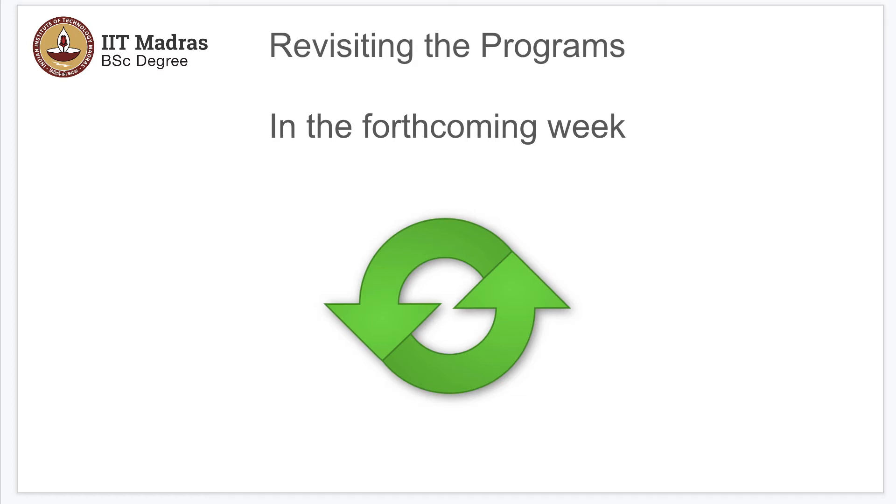Write corresponding programs for those questions, and then the same code will be revisited in the forthcoming weeks, and we will show you how you can better these codes as you learn more and more of Python.